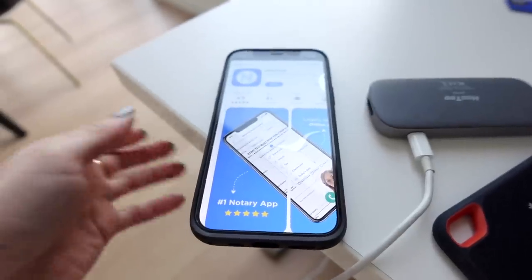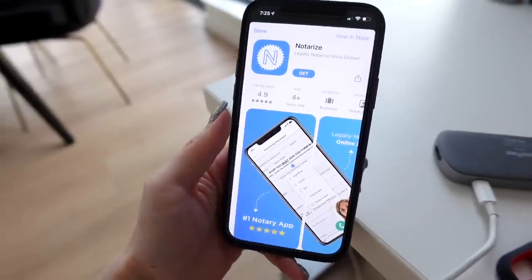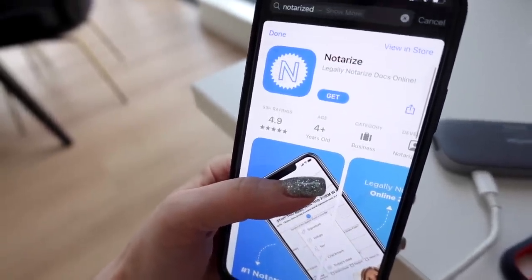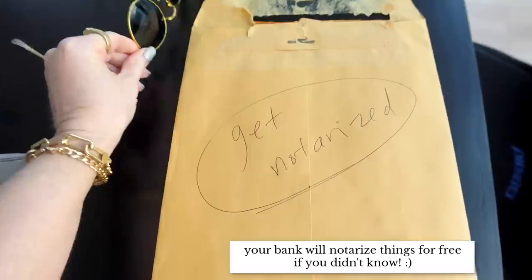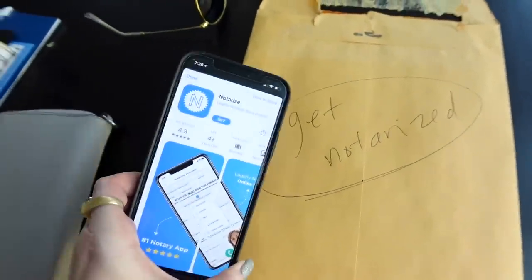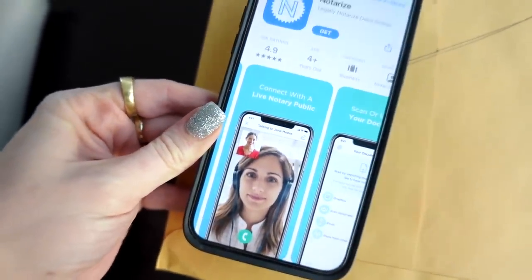I need to get something notarized and I just Googled 'notary near me' and an ad came up — apparently you can legally notarize documents online, which is a genius idea. It has really good reviews on the App Store and on Google, so I think I'm going to try it. I made a big note to myself because I'll probably just be able to upload it as a PDF in the app.